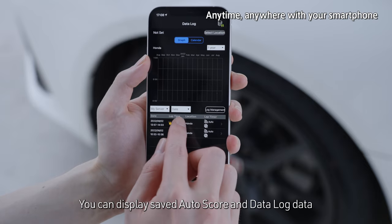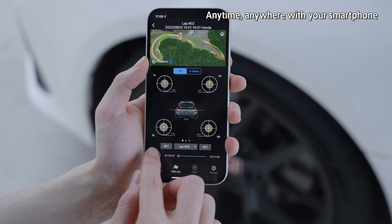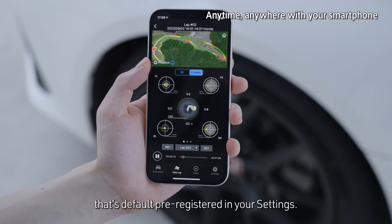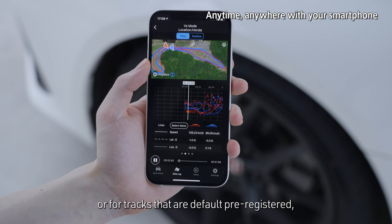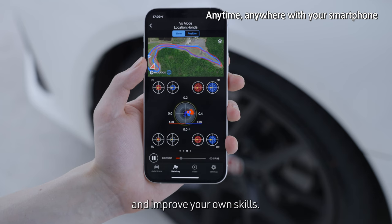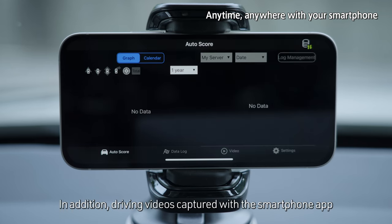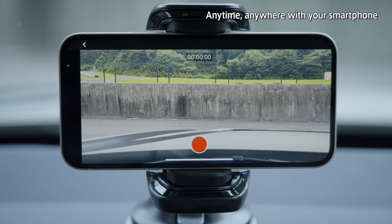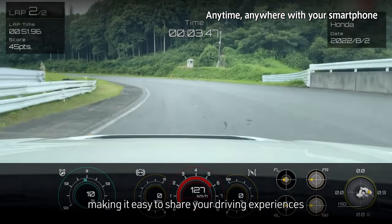You can display saved AutoScore and Data Log data on a smartphone, allowing you to review your driving data anytime, anywhere. You may also choose to share data from your Data Log with other Type R owners for any track that's default pre-registered in your settings. Using Versus mode, you can compare items in your own lap history, or for tracks that are default pre-registered, compare your performance with the performance of other Type R drivers and improve your own skills. Versus mode can also be viewed on your Honda Connect display. In addition, driving videos captured with the smartphone app can be synced with the Data Log and played back on a smartphone. The app includes links to YouTube, Twitter, and Facebook, making it easy to share your driving experiences via social media.